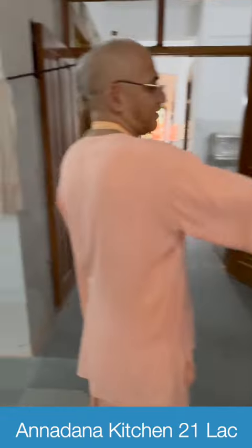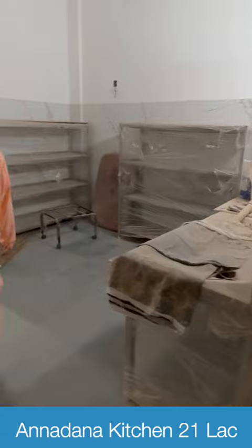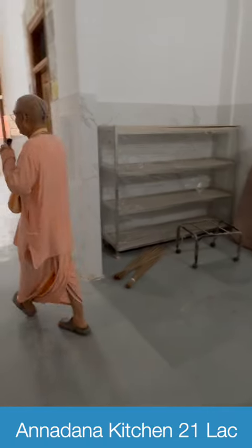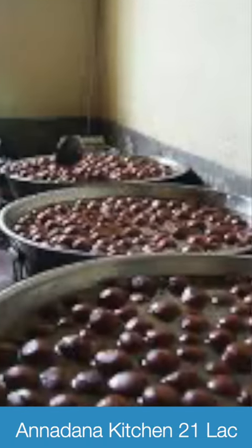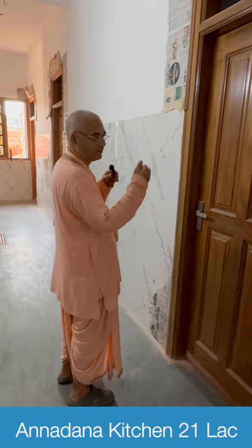This is for cutting vegetables and other support activities of the kitchen. Now this is for storing the vessels after the cooking and we have five big rooms like this where the items will be kept. We will keep the items like dal, rice, ghee, and other things.